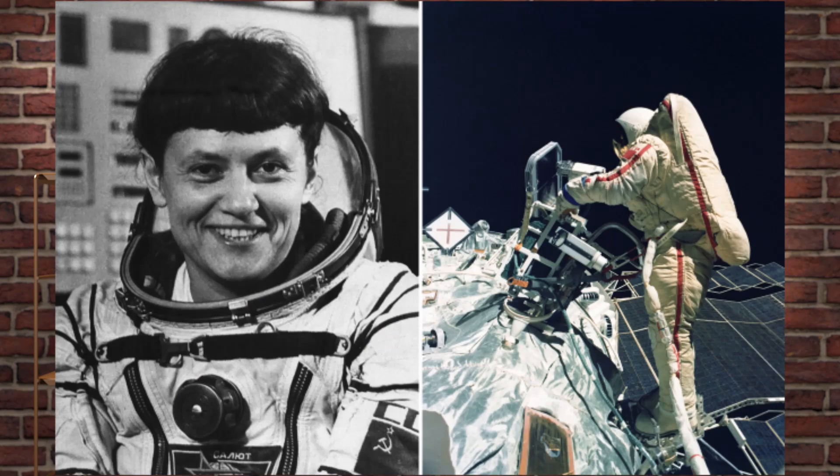The third device in space in 1984 was the universal hand tool, again designed by Ukraine's Patton Institute, but this time it was intended to be handheld and manually operated. Look here at Svetlana Savitskaya welding during her EVA. This is such a badass picture.